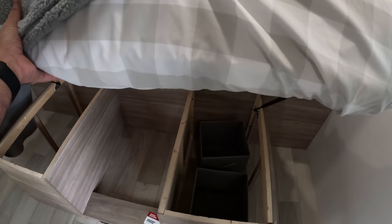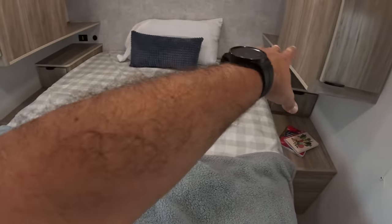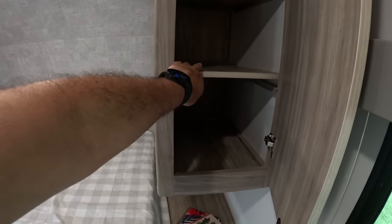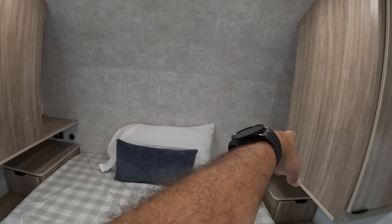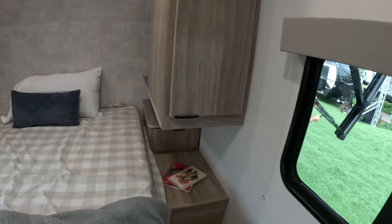Lots of storage. Power and USB on both sides. Here we have some wardrobe — could be shelves, or you could remove the shelves and make it a wardrobe closet. More storage back there behind the closets. That's great. And a lot of real estate on the nightstands, even a drawer here.